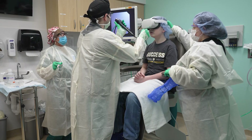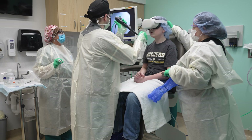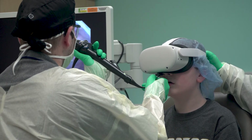A transnasal endoscopy is when your doctor uses a long tube with a camera at the tip to go through your nose. After passing through the nose, they are able to see what's happening in your esophagus, stomach, and sometimes the intestines.